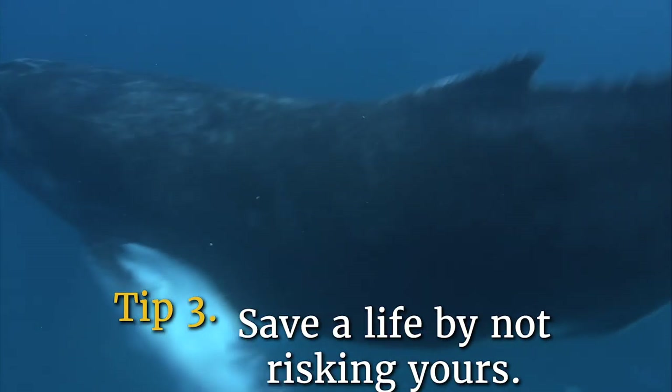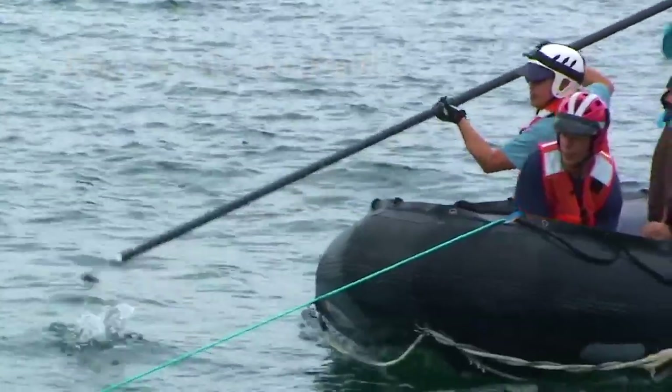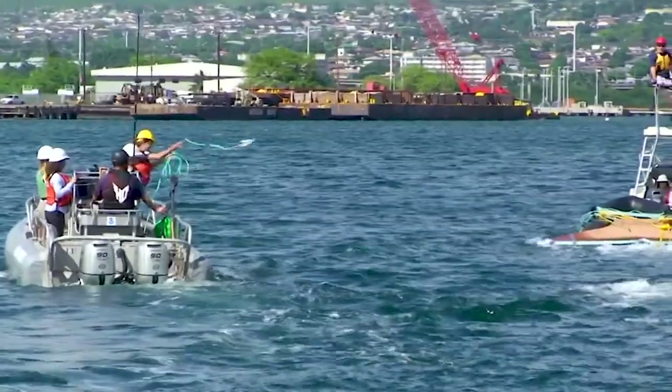Tip number three: save a life by not risking yours. If you see a whale that is entangled or injured, call the reporting hotline or call the Coast Guard immediately. Trained responders are on call 24-7 and your report could save a whale's life.